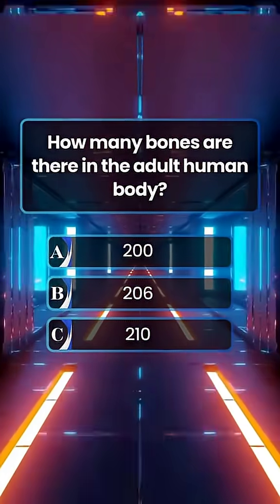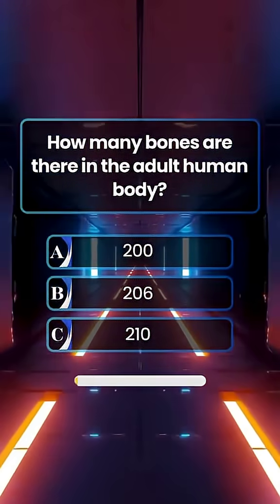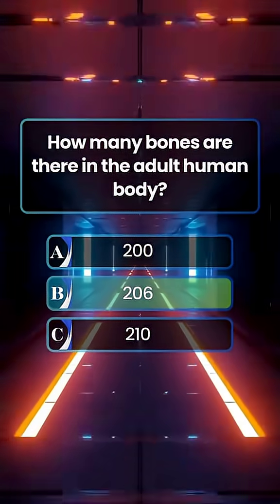How many bones are there in the adult human body? Answer B. 206 bones.